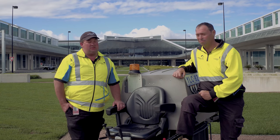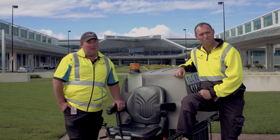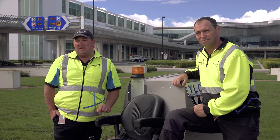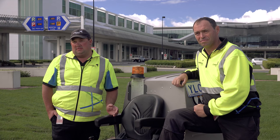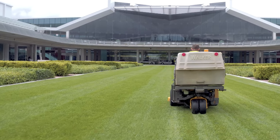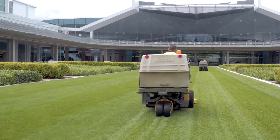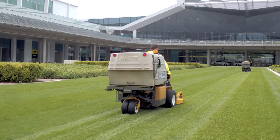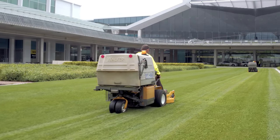I personally chose the Walker over other brands because of the size of the mower and the areas you can cover in a certain amount of time. You can cover mass areas of a fine cut lawn, removing grass, and no other mowers can keep up with that — and I have tried other mowers. They're just a good mower for these type of areas.